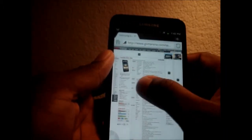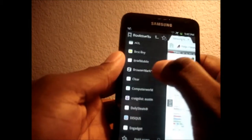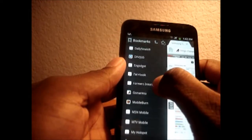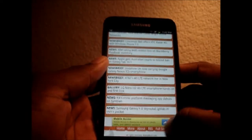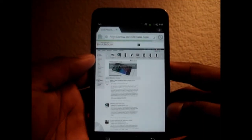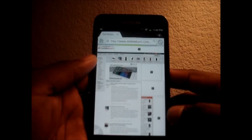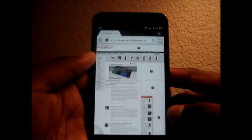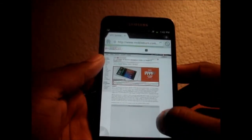All right, now let's do a BrowserMark, and then we'll call it a day. Actually, let's go to a different website first — let's give Mobile Burn some air time. They have a great site; I enjoy Mobile Burn. So here's the full site loading up on the Dolphin browser.